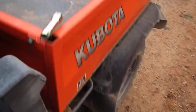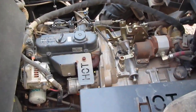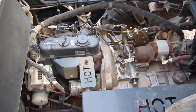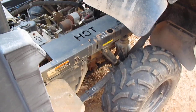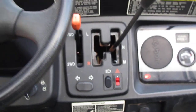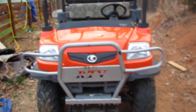Always starts no matter the weather. Check out this power plant — that's a real engine, not like that piece of crap they put in a John Deere. Three cylinder diesel, hydrostatic transmission, three speeds. The big dog. You can put a winch on it if you want.